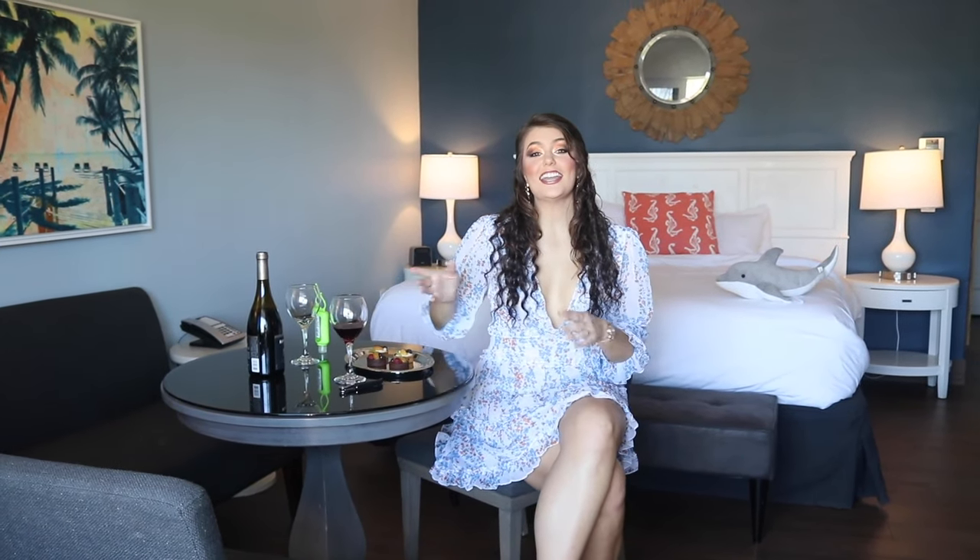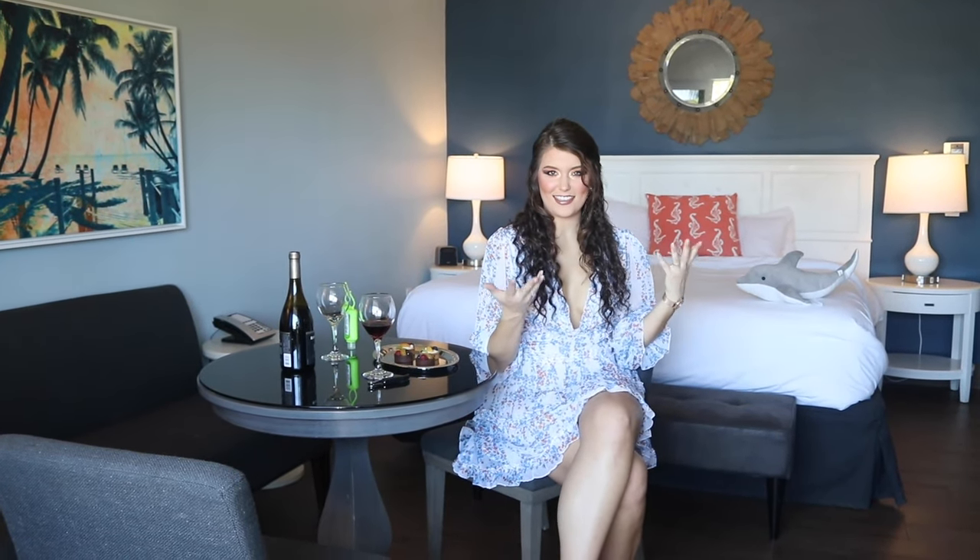This is the living area, and it's nice and spacious. I really like it because it gives me a nice coastal feel. I really feel like I'm in the Keys. They use the blues and the whites and the dark woods, and it just makes me feel beachy.